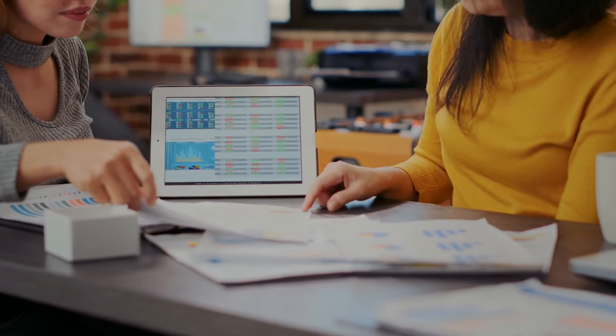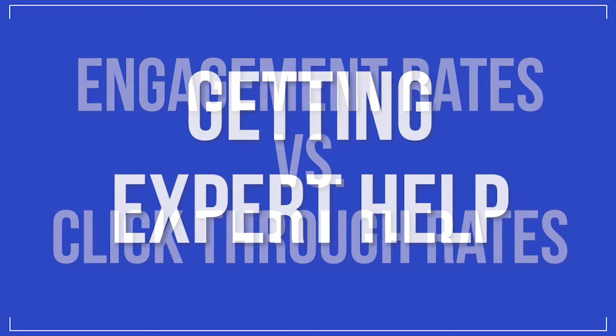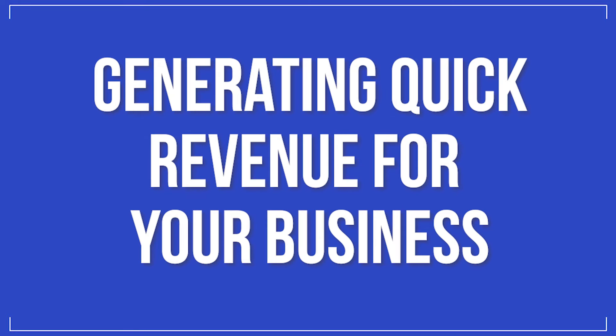Here are the five tips we'll discuss today: testing your way to success, getting expert help, engagement rates versus click-through rates, chatbots, and generating quick revenue for your business. My name is Jamie Turner.